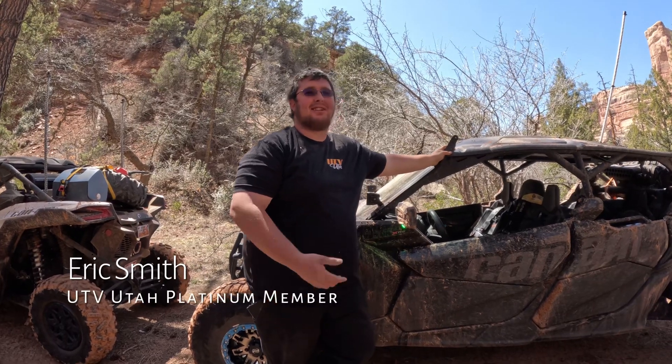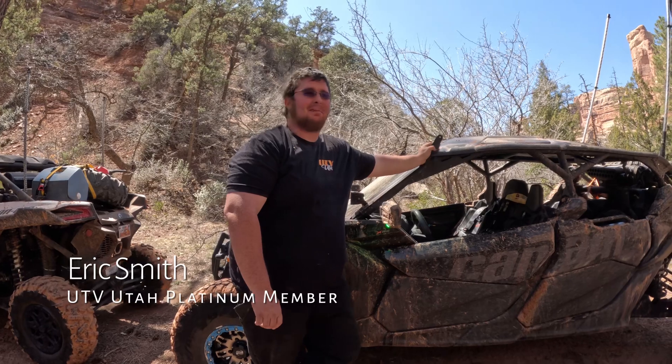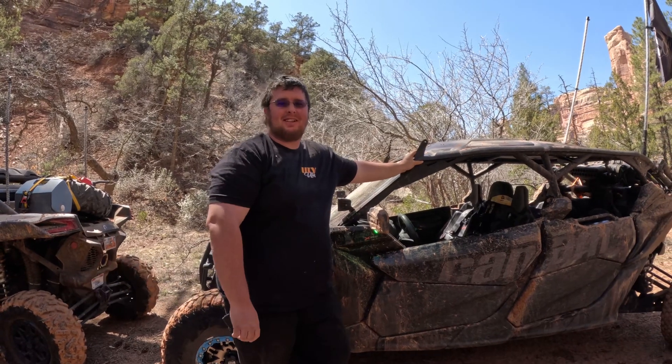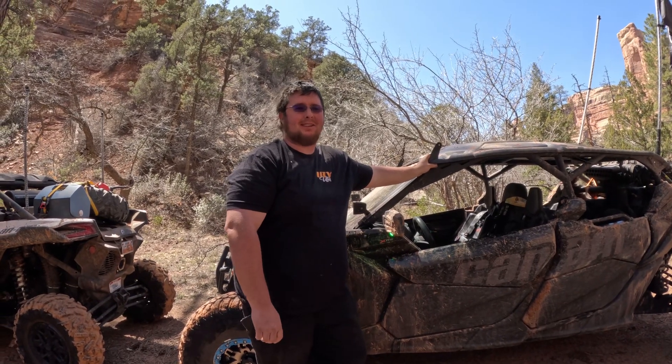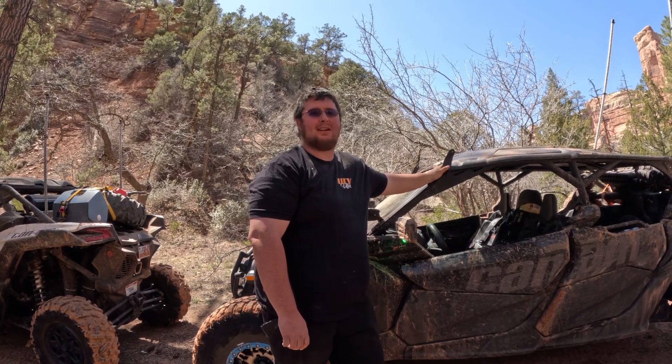My name is Eric Smith and I did the Arch Canyon ride today. It was a lot of fun. I love the river crossings. I joined as a platinum member because I like how UTVUtah keeps trails open, and I'd like to support that a ton.